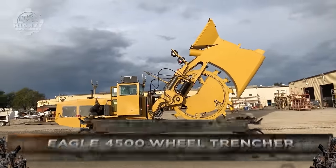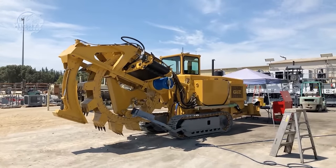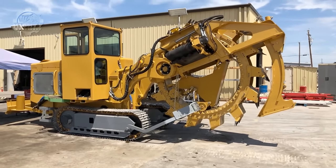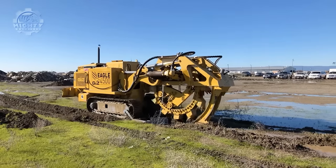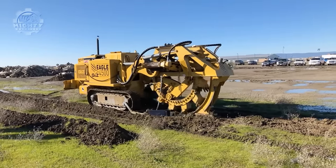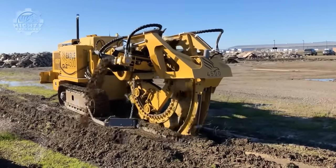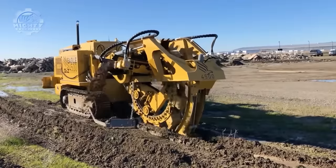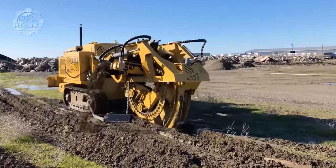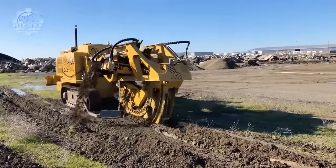Guntert and Zimmerman produces the wheel trencher known as the Eagle 4500, well known for its ability to trench foundations. It is intended for utility trenching, footing, and foundation work in a range of soil types. With an adjustable digging breadth of 12 to 24 inches, the Eagle 4500 can dig up to a maximum depth of 4 feet. It features a direct injection, turbocharged, after-cooled inline 4-stroke cycle diesel engine with about 115 horsepower, complying with EU Stage 4 emission requirements and US EPA Tier 4 final standards.